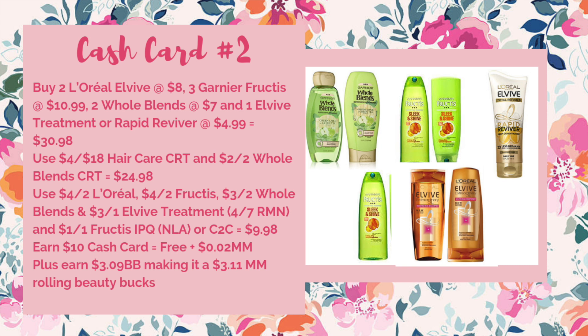You'll get back your $10 cash card, making it free plus a 2-cent moneymaker. Plus you're going to earn $3.09 worth of beauty bucks, making it a $3.11 moneymaker when you're rolling beauty bucks. If you only have a $4 off of $18 haircare CRT and don't have the $2 off of 2 Whole Blends, it's still going to be a $1.11 moneymaker. If you only have a $3 off of $12 haircare CRT and don't have a $4 off $18 or a $2 off 2, it's going to be a $0.11 moneymaker.